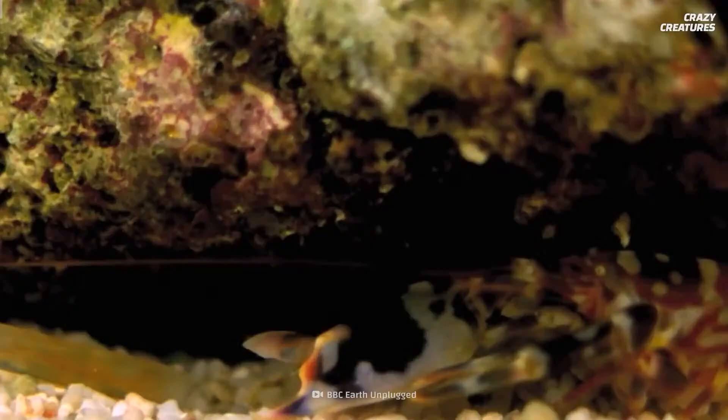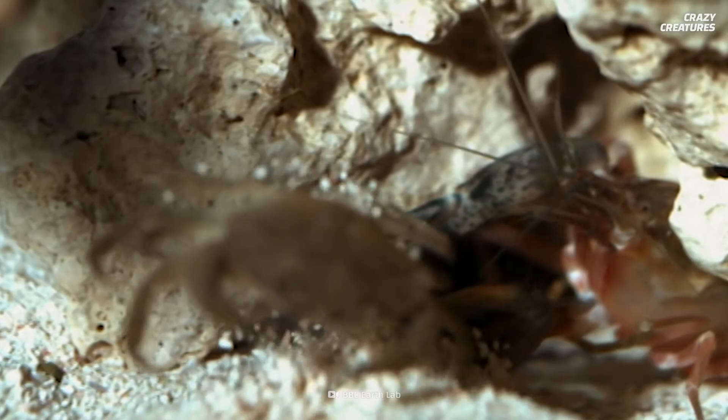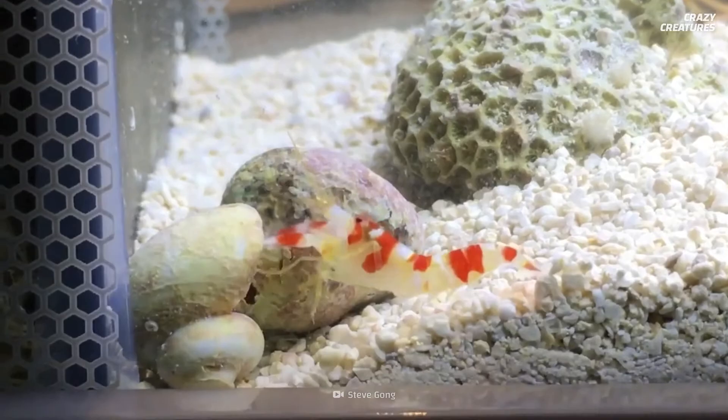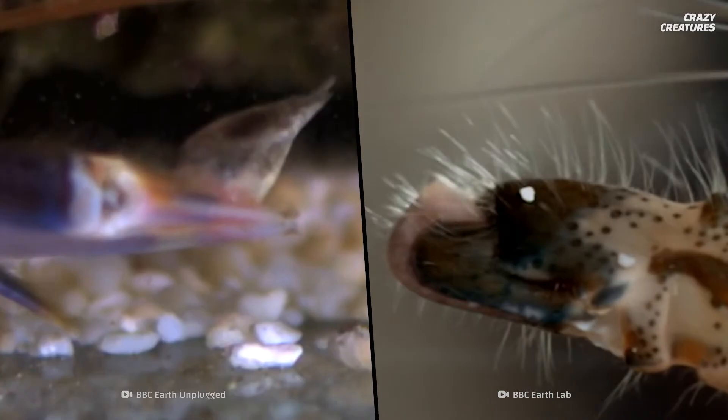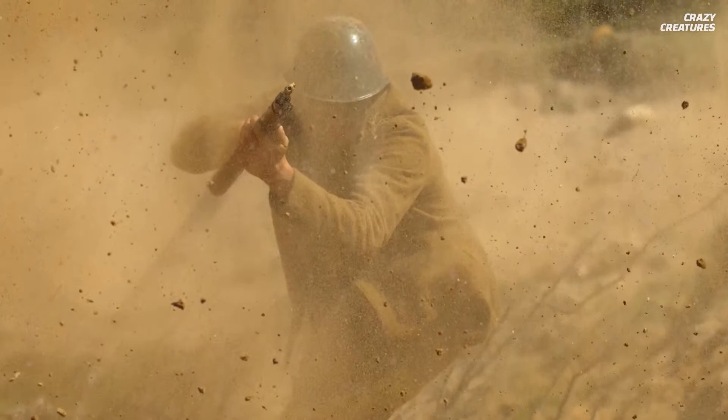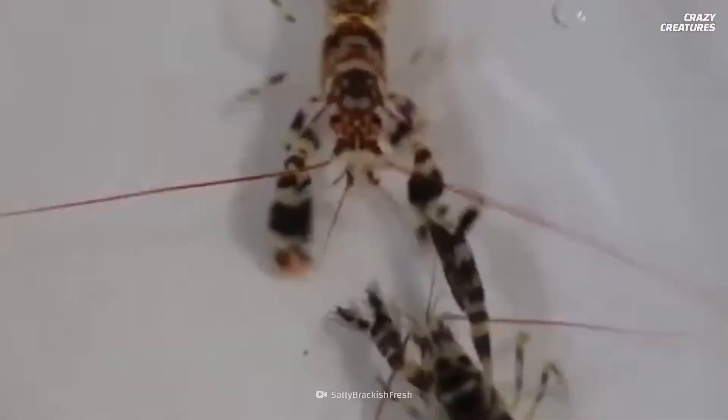The pistol shrimp brings a gun bigger than its body to this fistfight. The pincers on its gun claw rip through the water at 100 kilometers per hour and fit into each other like a garlic press. This produces a superheated water jet that makes the surrounding water four times hotter than molten lava. During World War II, trigger-happy colonies of pistol shrimps were loud enough to mess up the U.S. Navy's interpretation of sonar signals.